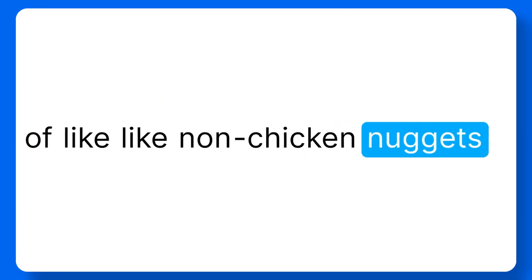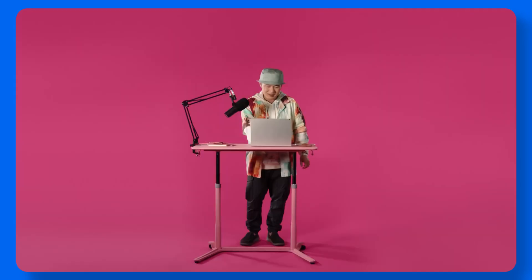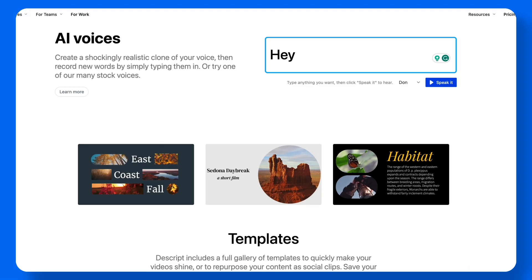For example: um, um, um — emulate the taste of, like, like, non-chicken nuggets. Nuggets are made from chicken, but they're made to emulate the taste of non-chicken nuggets. Descript removes all those filler words automatically. It also improves audio quality and has a text-to-speech tool, which is super impressive.